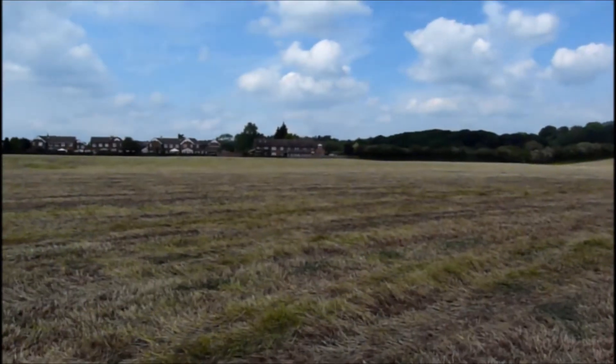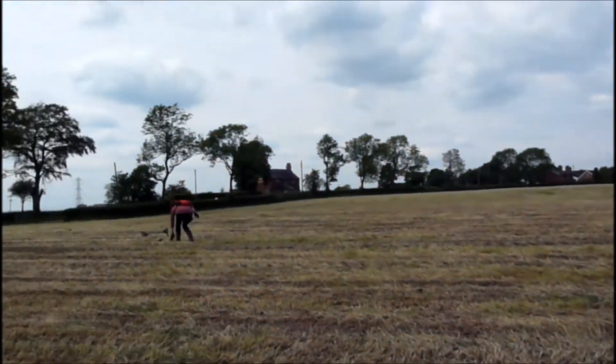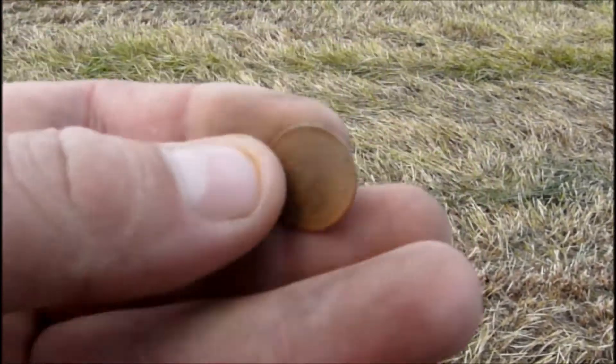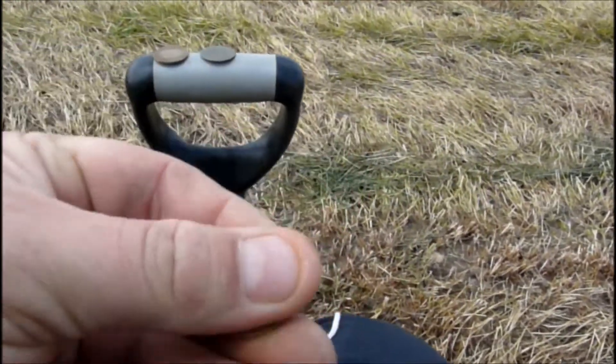I've just got myself a half pence. I'm zoomed right in. Let me just change me zoom. That's better. She's gone back to the detector anyway. I got myself a little half pence, 1971.